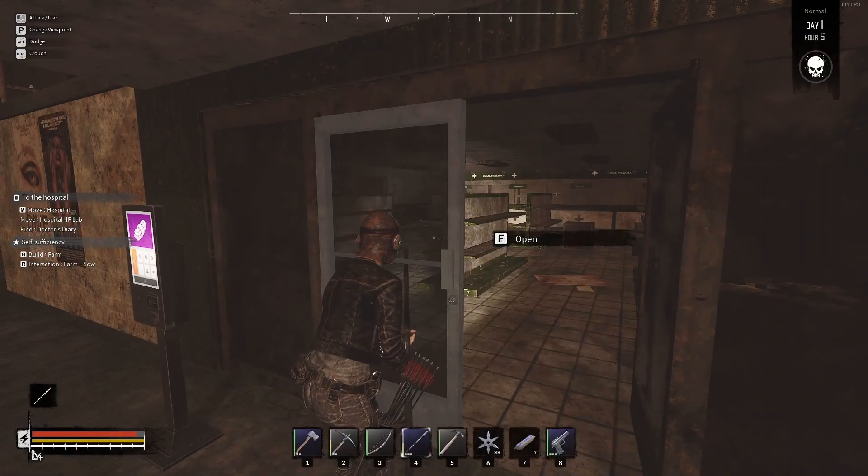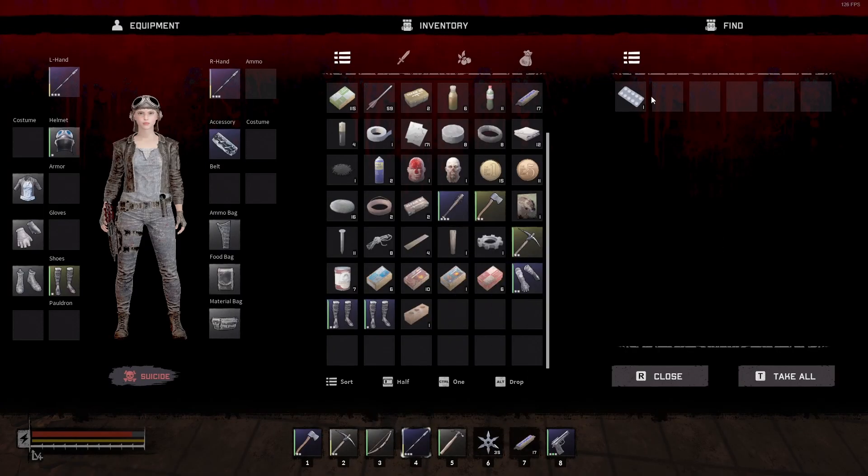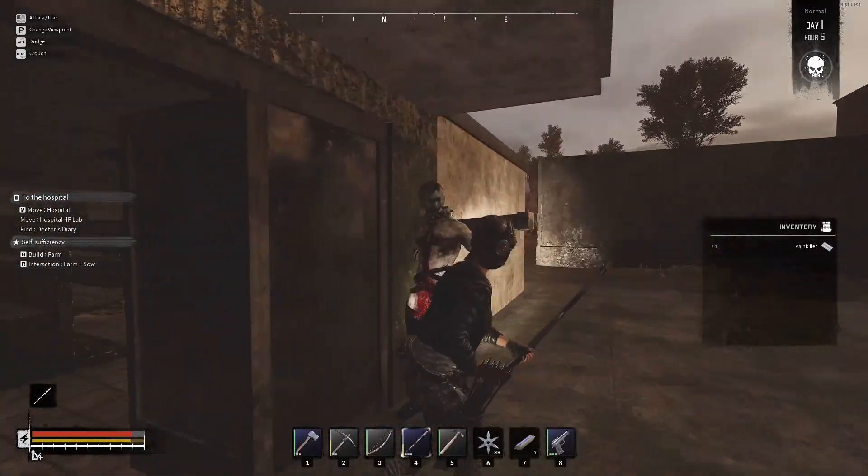Let's go in here and clear this out and see if we can find a book. Down here we can find stuff on these shelves — right here we have some painkillers to take. Now you can loot these cabinets — we've got a guy coming up behind us, let's kill him real fast.